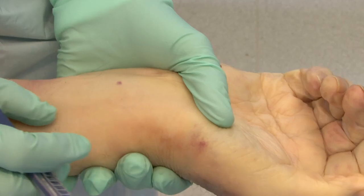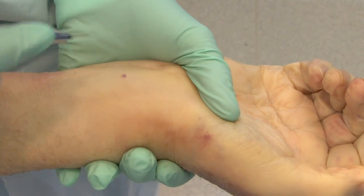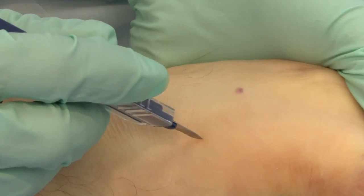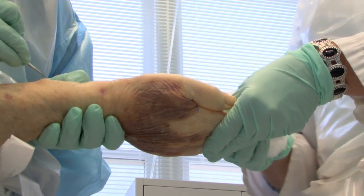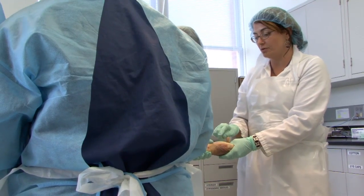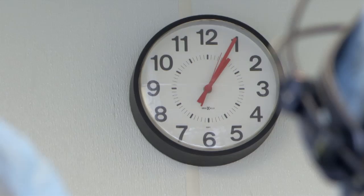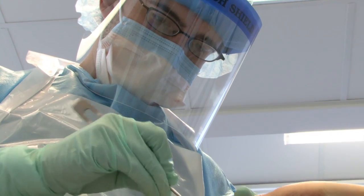They're really swollen — the tendons are swollen, the muscle bellies themselves are swollen. Just go like that with your finger and open up that. See that?